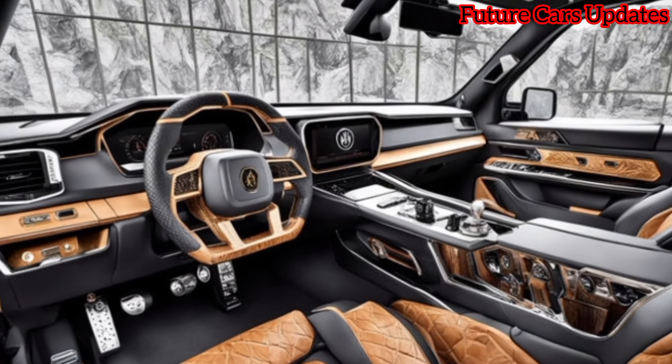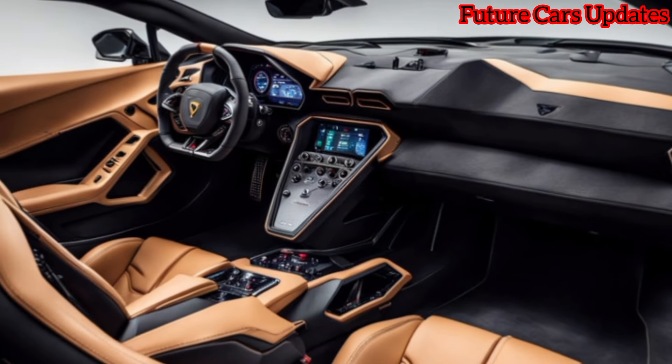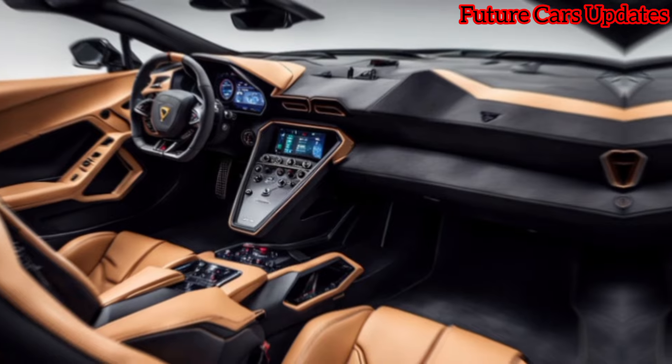The rear seats are more for occasional use, but they're still beautifully crafted. Now for the million dollar question — what's powering this beast? Here's where things get interesting: the Revuelto breaks away from tradition.